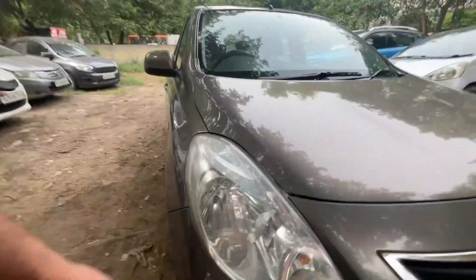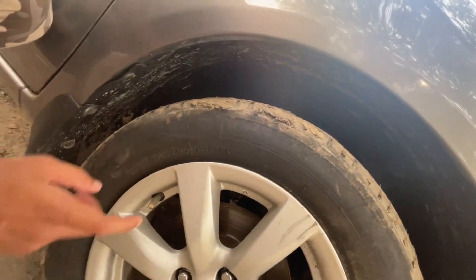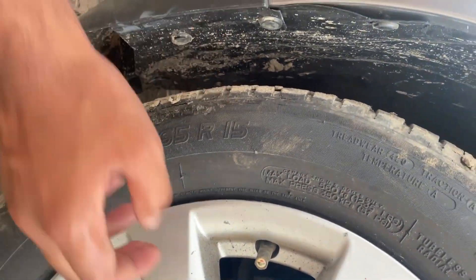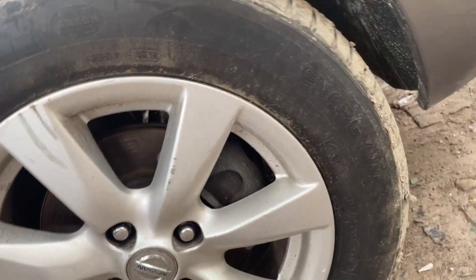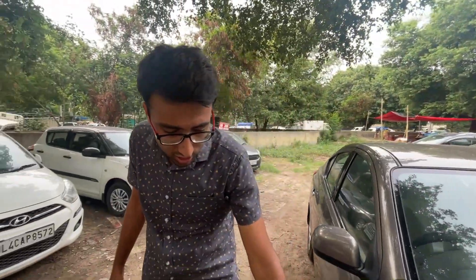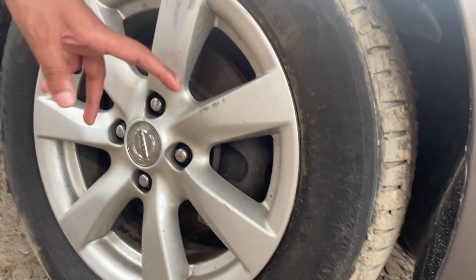The old car also has halogens and some LED setup. This is the XV variant — the second variant. You can see it here with alloys, and these are 15-inch wheels with 185/65 R15 tyres. Now, this car is from 2012, so it is around 10–11 years old. But if you look at the condition of the wheels, there is minimal scratch compared to a 2014–15 model.